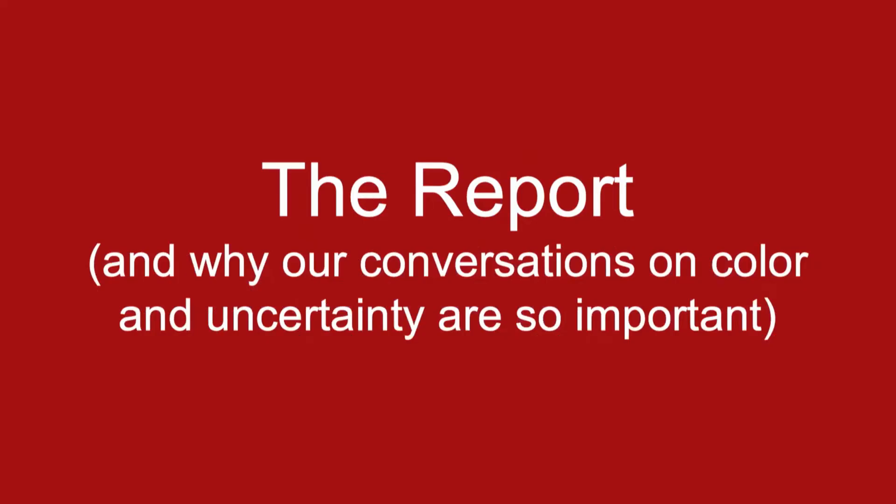I want to talk about the report that you get back when you do one of these very medical tests, and the frustrating place of being someone with a master's in public health who has done a lot of work with health information visualization, and feeling really frustrated with what got served back to me. It reiterated for me why our conversations on color and on uncertainty are so very important.